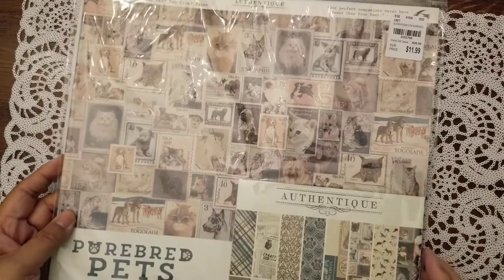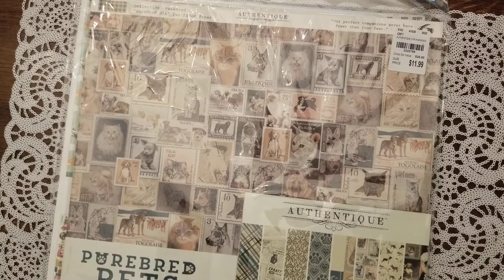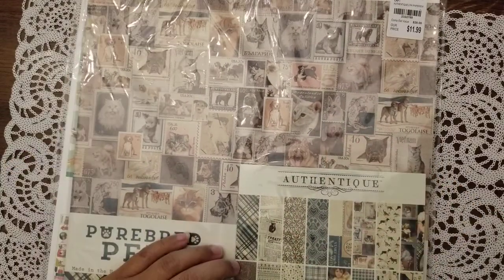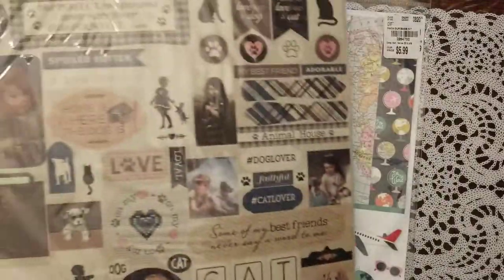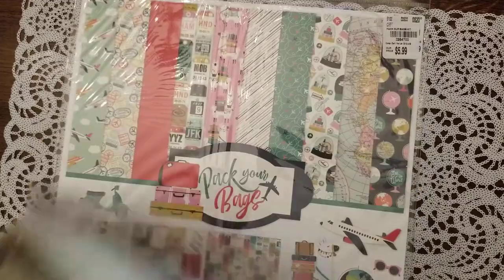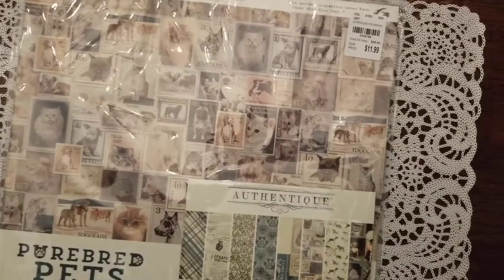This is the first time I've seen Tuesday Morning sell paper packs like this with a six-by-six. This one is from Authentique, it's called 'Purebred Pets,' so it's got the paper pack, the six-by-six, and the stickers. It was $11.99.